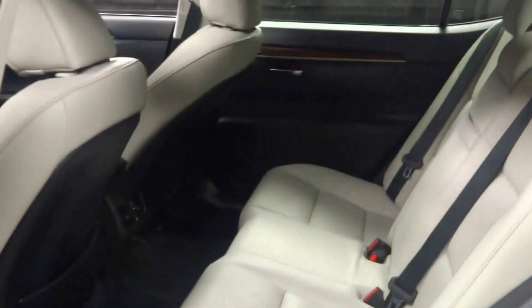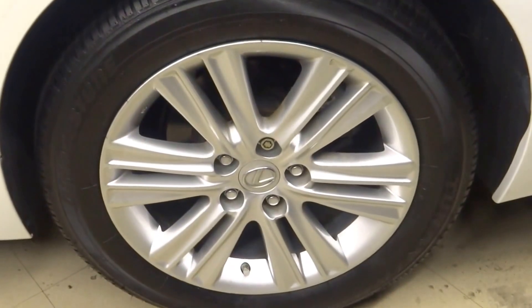There's your sunroof, there's plenty of room here in the back seat for you. Lexus alloy wheels, and plenty of room here in the trunk.